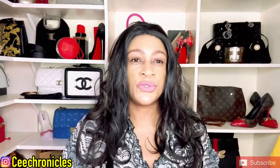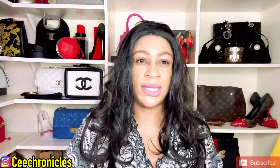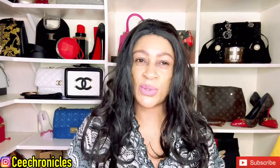Hi everyone, C Chronicles here — welcome and welcome back to my YouTube channel. If you are a first timer, I do a lot of fragrance reviews but I also throw in some lifestyle content, fashion vlogs, that kind of thing. If those style of videos tick your boxes, please consider joining this family by clicking the red subscribe button. To those who are returning, thank you so much for the continued support.